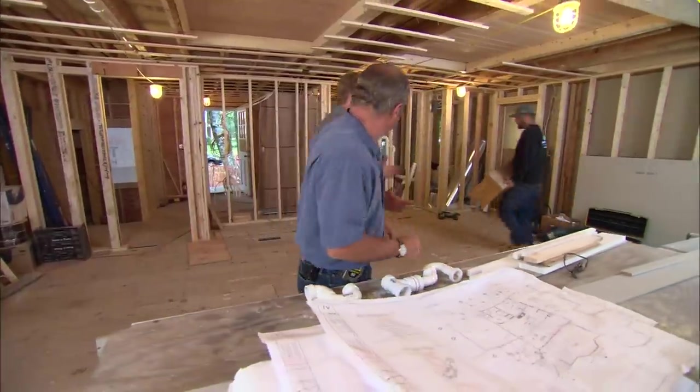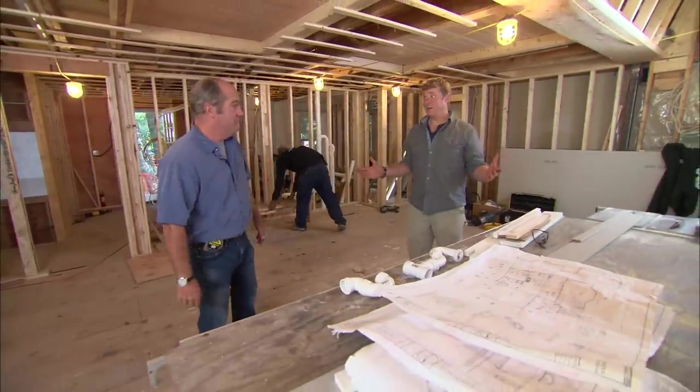Hey Richard, how are you? Hi Kevin. So what do you think of our wide open kitchen? I love it, quite a space. Yeah, but it was not always this way.